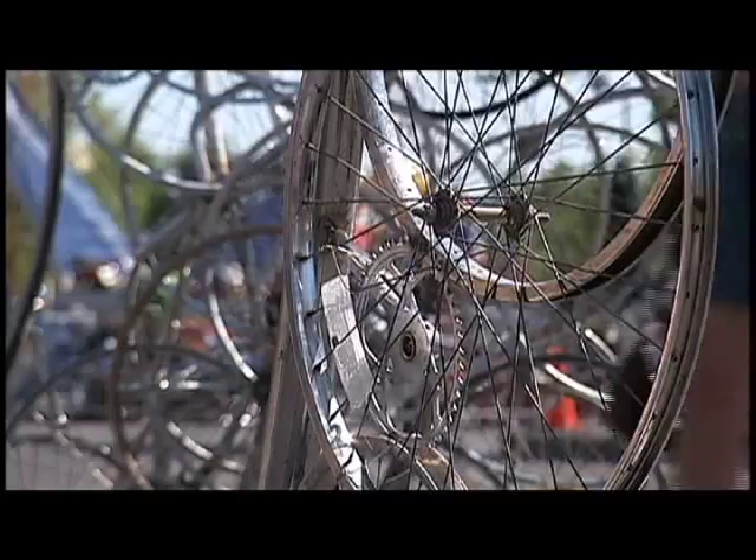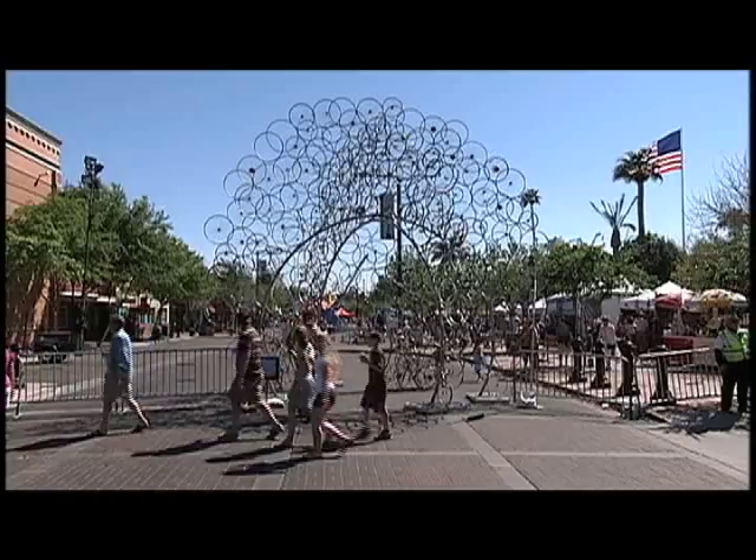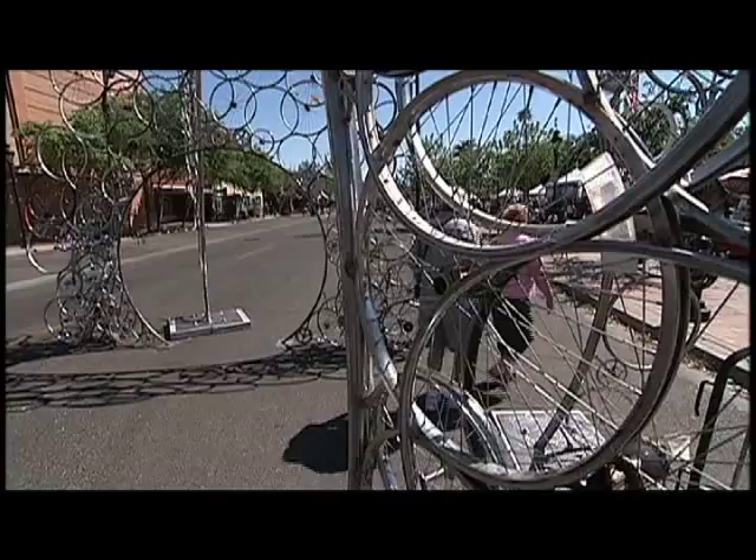We have to rent trucks, we have to rent equipment, we stay at local hotels. These artists teamed up with a bike repair shop in California to recycle unused bike parts into sculptures, combining community, art and entertainment.